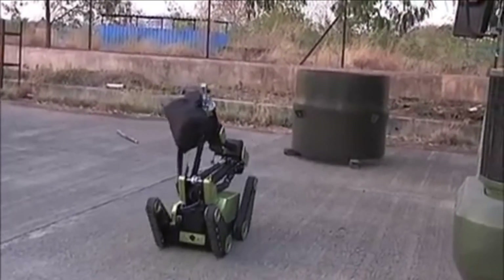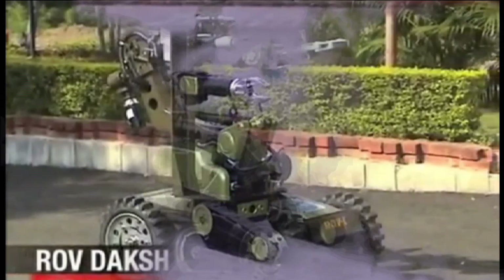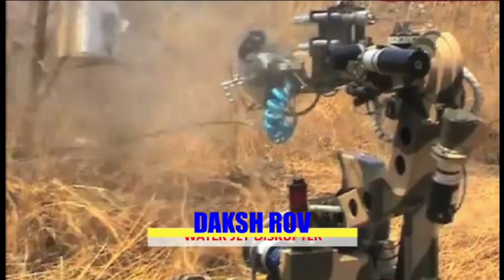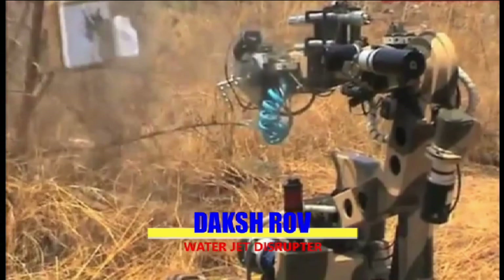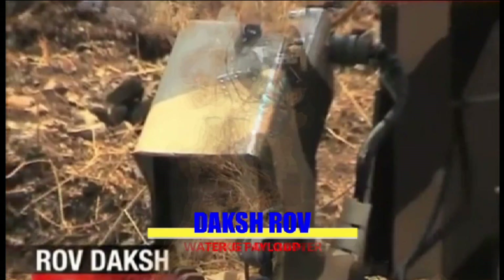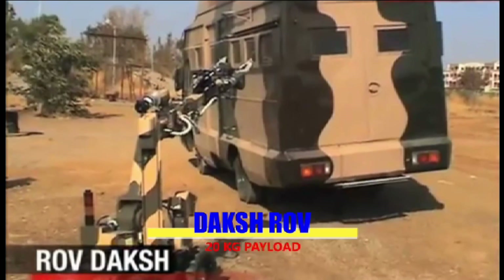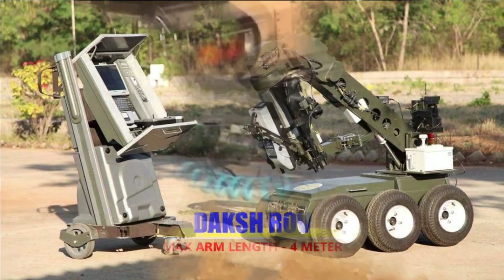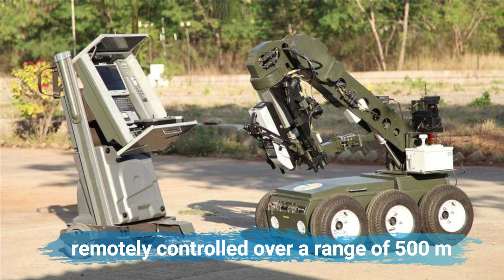Using its robotized arm, Daksh can lift a suspect object and scan it using a portable X-ray device. If the object is a bomb, Daksh can defuse it with its water jet disruptor. It has a shotgun which can break open locks, and it can scan cars for explosives. With a Master Control Station (MCS), it can be remotely controlled over a range of 500 meters in line of sight or within buildings.